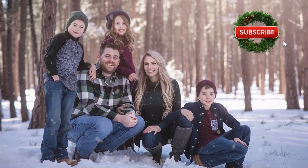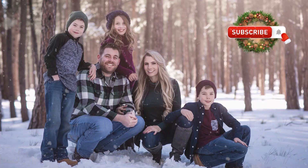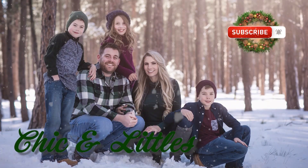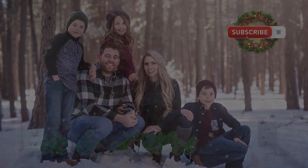Hey friends, hey! Welcome to our day — it is Vlogmas Day 2.